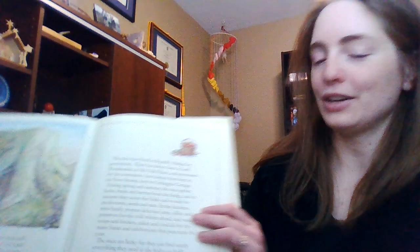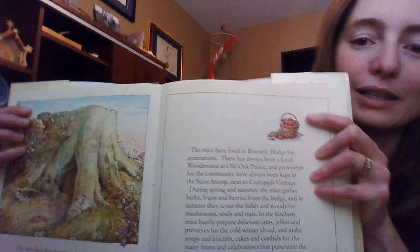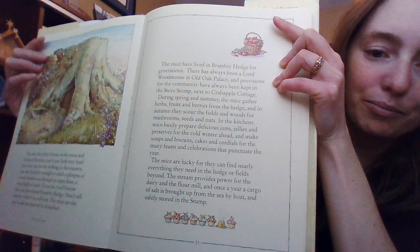During spring and summer the mice gather herbs, fruits, and berries from the hedge. In the autumn they scour the fields and woods for mushrooms, seeds, and nuts. In the kitchen, mice busily prepare delicious jams, jellies, and preserves for the cold winter ahead, and make soups, biscuits, cakes, and cordials for the many feasts and celebrations that punctuate the year. The mice are lucky, for they can find nearly everything they need in the hedge or fields beyond. The stream provides power for the dairy and the flour mill, and once a year a cargo of salt is brought up from the sea and safely stored in the stump. You can see some of the baskets of fruit the mice gather and some provisions there at the bottom.